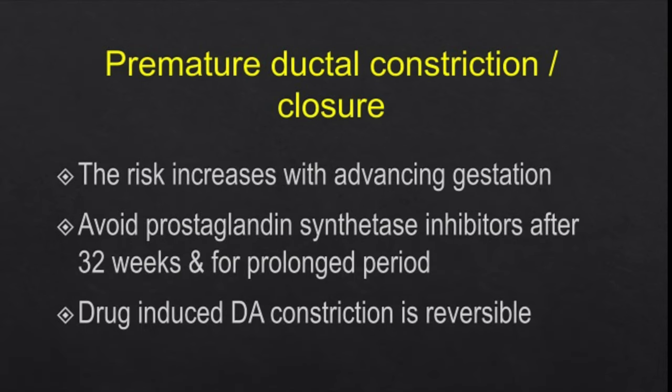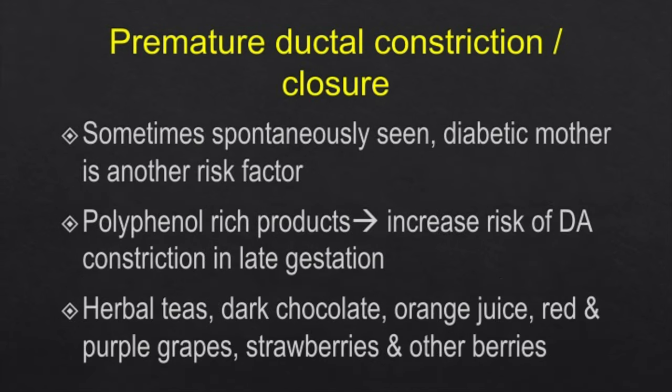The risk increases with advancing gestation, so prostaglandin synthetase inhibitors should be avoided after 32 weeks and for prolonged periods. One good thing is that drug-induced ductal arterial constriction is reversible — as soon as you stop the treatment, all the effects will reverse on their own. Premature ductal constriction can also occur spontaneously, and a diabetic mother is another risk factor.